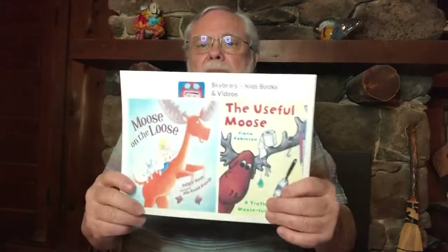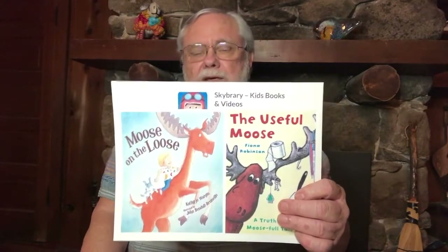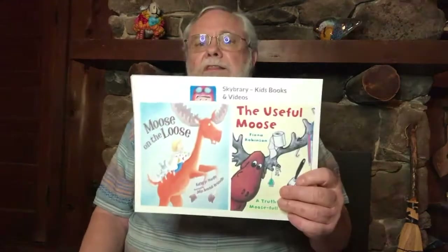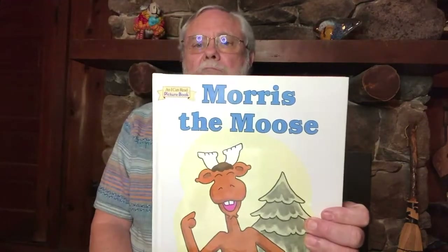Here are some interesting books about a moose. You can talk with your parent or teacher about what it would be like if a moose moved into your house — and that's exactly what happens in Moose on the Loose and The Useful Moose, both Skybrary stories that are really funny. It also turns out that when you have more than one moose, we don't change the word — we don't have mooses or meese. One moose, two moose, a hundred moose — it stays moose, because when it came from the native language into English, it just stayed the same. You might also want to read the Morris the Moose stories.